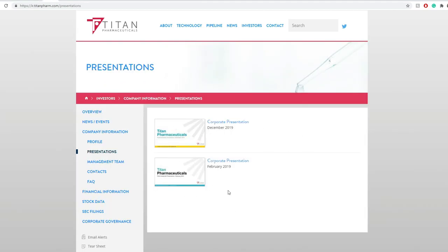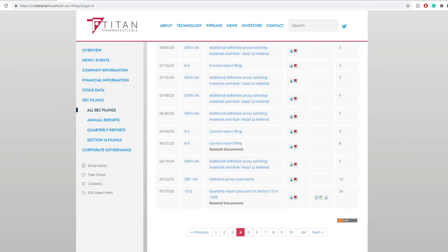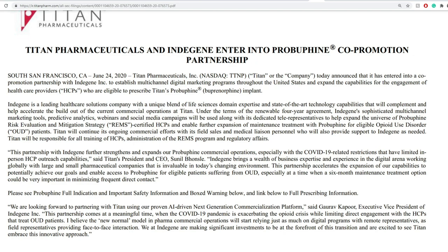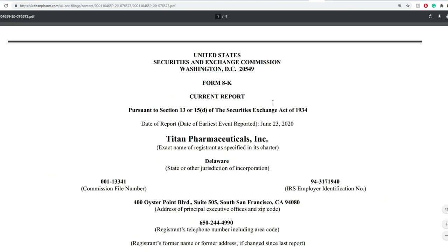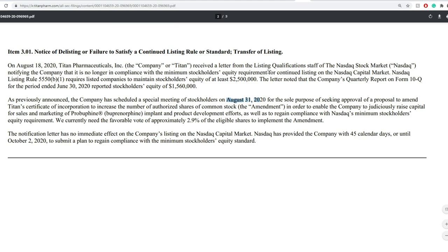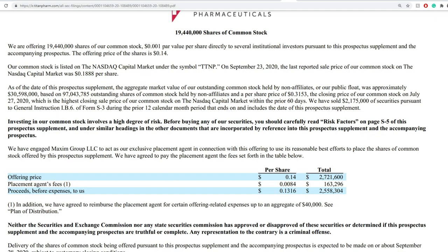Let's jump into what we can find about this company and their website. I was a little disappointed to see there's no updated presentation at this point. I pulled up almost all the SEC filings I could find. Starting with Titan Pharmaceuticals and Endogenes entering into a Probuphine co-promotion partnership — that was back in June 23rd. They received a minimum stockholder equity requirement and had until August 31st to reach that. I believe they've already covered the stockholder equity part.